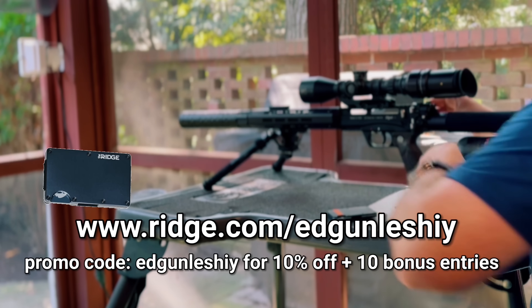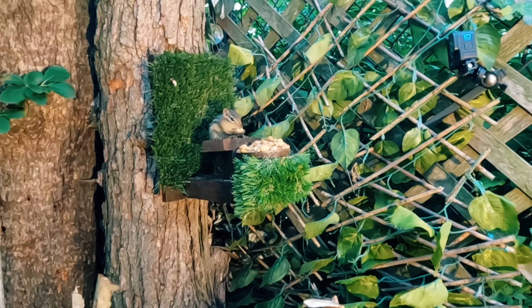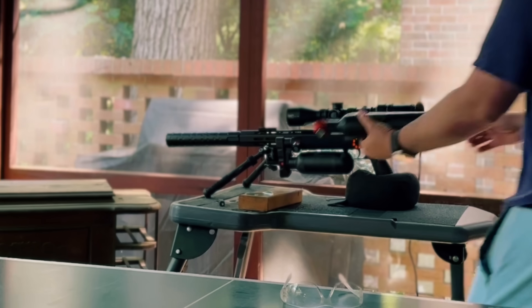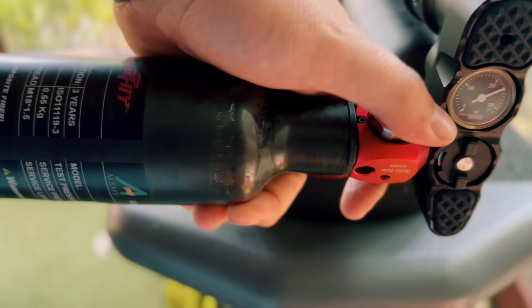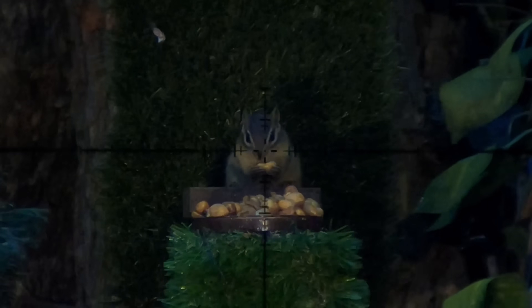Big thanks to the Ridge for sponsoring today's video. Now let's dive right back in. The next day was pretty much the same weather-wise, so that means one thing — my trigger finger was going to be busy. I realized it was a little short on air, so I grabbed the PZ off the table there. This thing is a must-have for your backpack — it fills the gun two to three times before needing to be filled itself. Highly recommend.